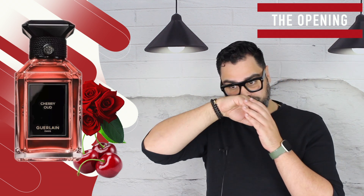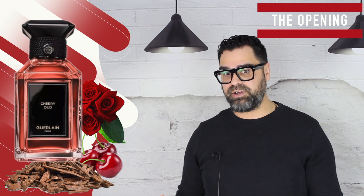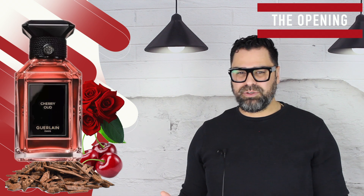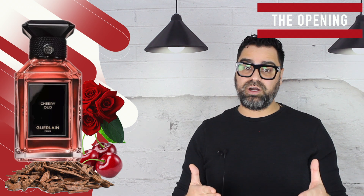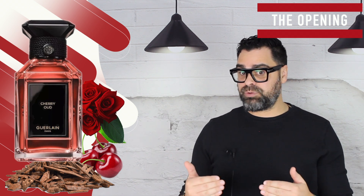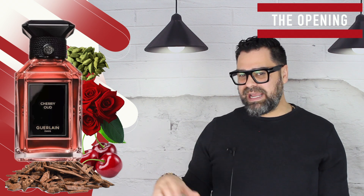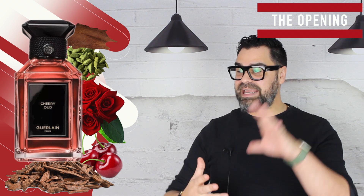Those two notes extending the idea of cherry is a really nice trick by Jelk — kudos to her. But the oud comes in almost immediately and goes dark right away, so it can't be a cherry-centric fragrance. It's a westernized oud, and at that point cherry takes a back seat. Rose and oud are the driver and passenger; cherry is in the back seat. There's also a touch of cardamom.